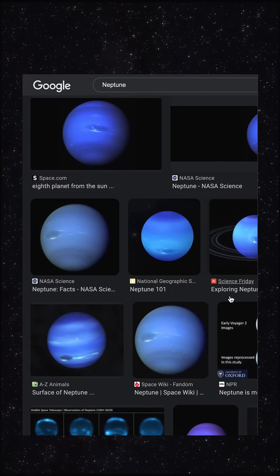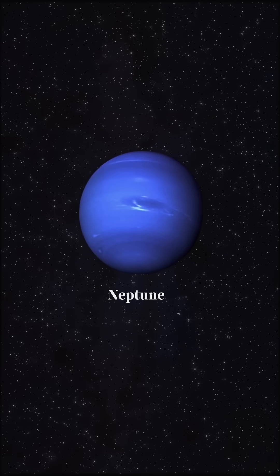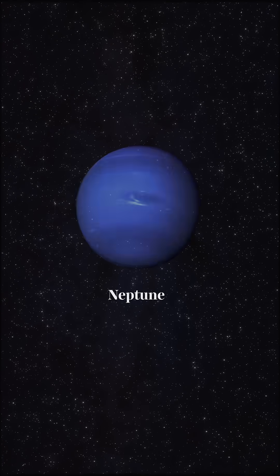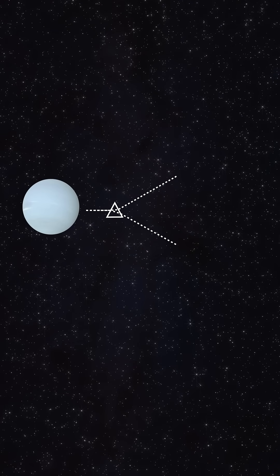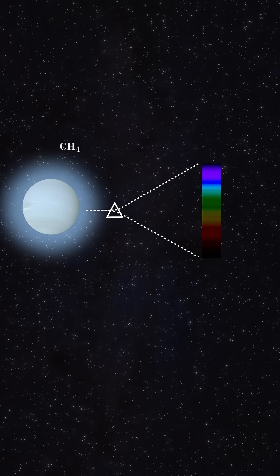It turns out the images you see out there of Neptune are the wrong color of blue. But a University of Oxford study has just published a new photo of the planet in this very pale, more accurate shade. We've long known Neptune is blue because the methane in the planet absorbs red and green light, which reflects blue back to us.